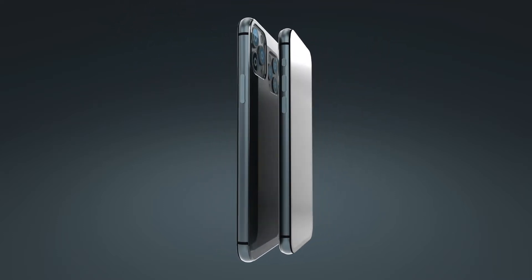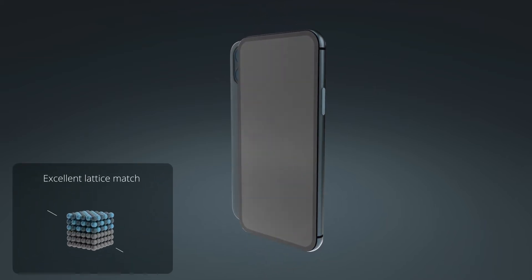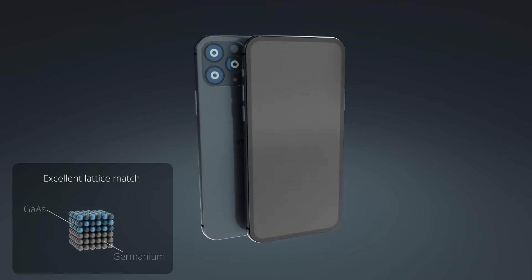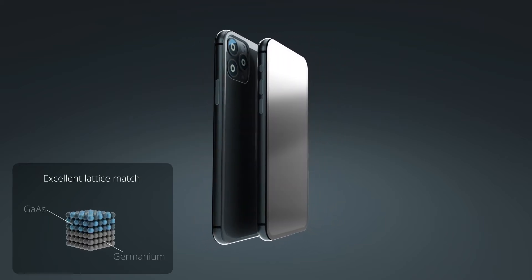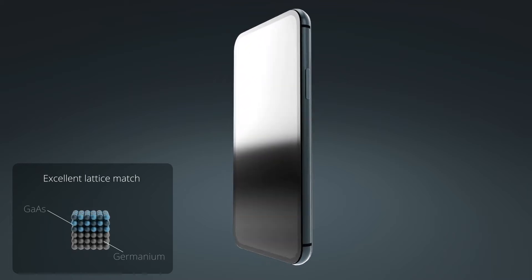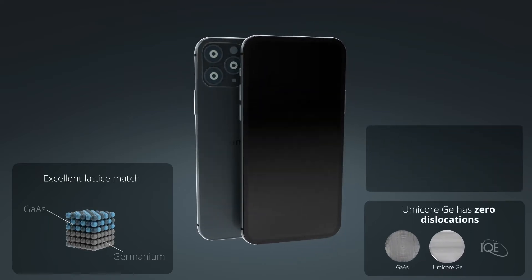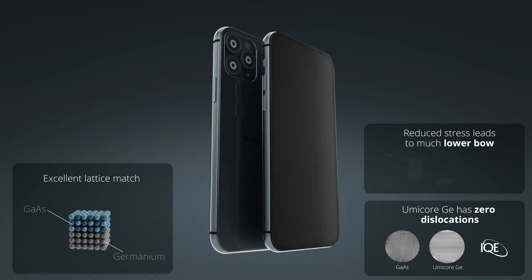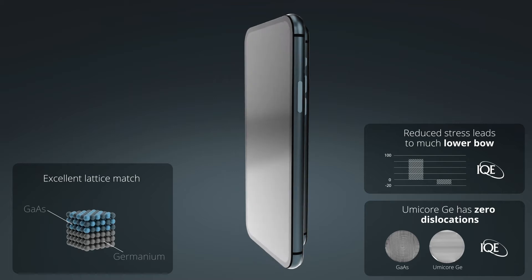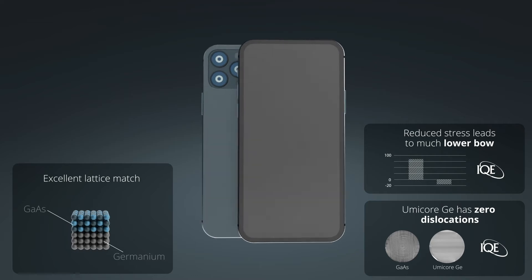Currently, VCSEL technology is using gallium arsenide as a substrate. However, due to the growing VCSEL array size, the only cost-effective way to produce these larger VCSELs will be on larger 8-inch wafer size, which is very difficult to do on gallium arsenide substrates. Germanium bulk wafers can be manufactured on 8-inch, dislocation-free and with very low bow, allowing improved yields and performance characteristics that exceed those of the current substrates. Therefore, germanium is the ideal material to enable a growing VCSEL market.